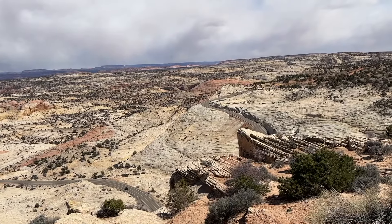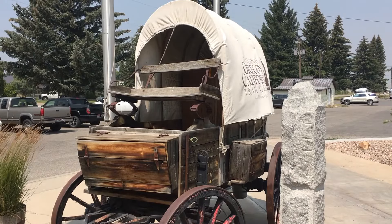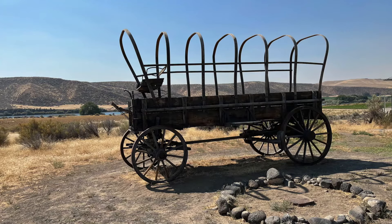The Oregon Trail people were like the first cross-country road trippers, and we all love a nice cross-country road trip across America. These guys really did it in style in these prairie schooners. Did you know that you can still see the Oregon Trail today?